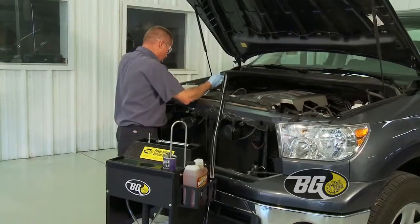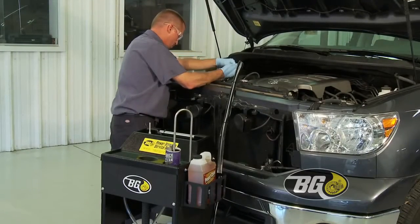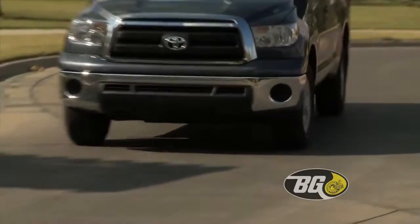Replacing it with a special fluid containing conditioners designed to prevent wear, reduce noise, and help keep the entire power steering system clean with quiet operation.